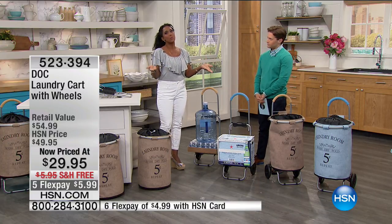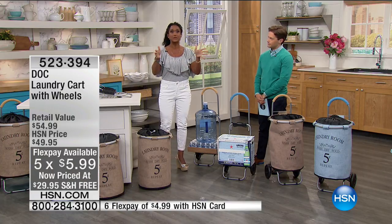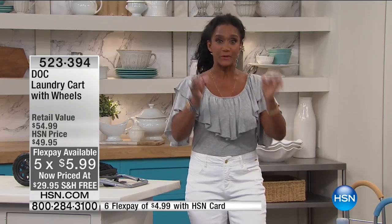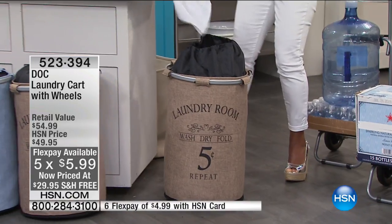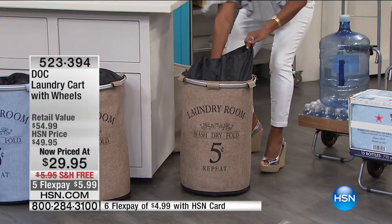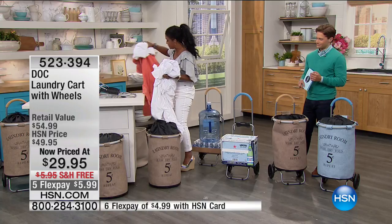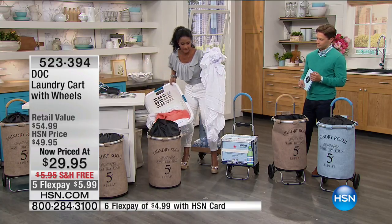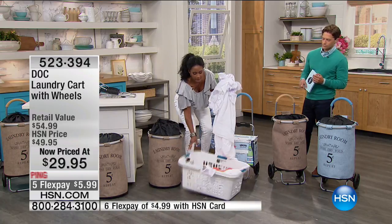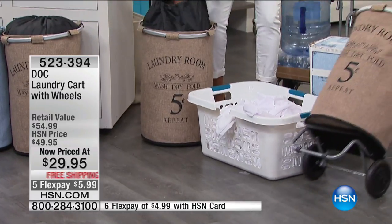Why have those old laundry hampers that are useless and unattractive? Here's an opportunity to have something that's form and function. Don't be fooled by the slim profile — just look at how much this actually holds. Compare it to this old broken plastic hamper — you don't need something unattractive like this that can't be wheeled around.